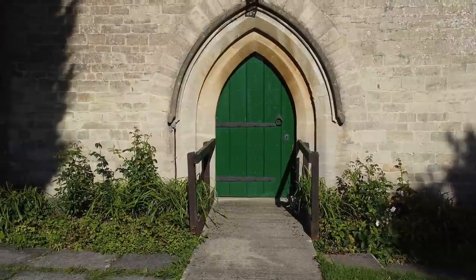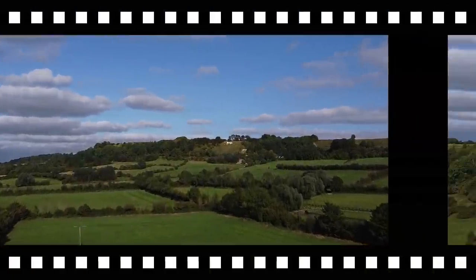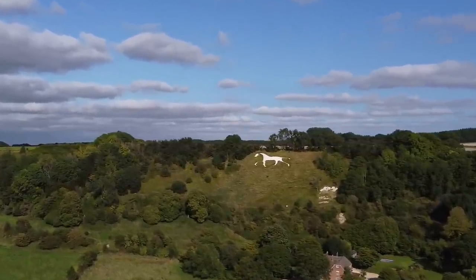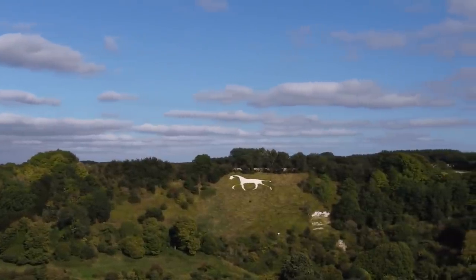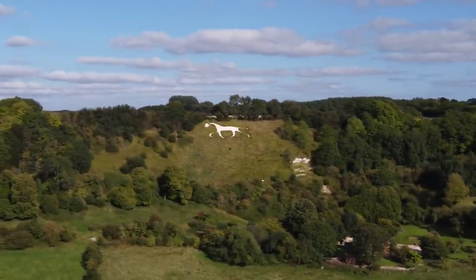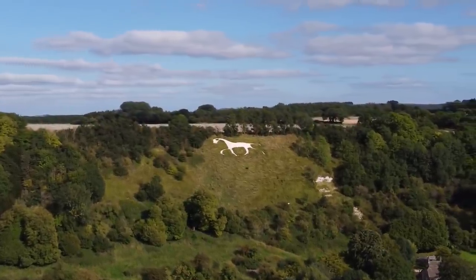This is a church door at a place called Broad Town, and it's what lies behind the church door which is interesting. On the hill in the distance is a white horse - this is the Broad Town White Horse. There it is, a closer look at the horse. The reason I put it in the video - well, it's the first time I've actually seen it with my own eyes, believe it or not. We rode past it on the vintage ride on the way to the pub where we had a lovely lunch. I hope you enjoy this view of the Broad Town White Horse.